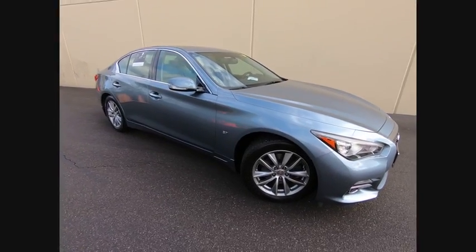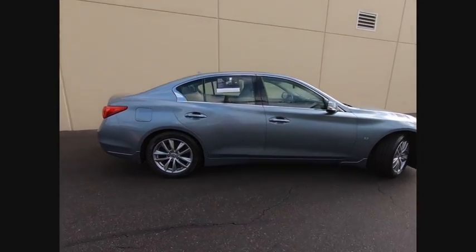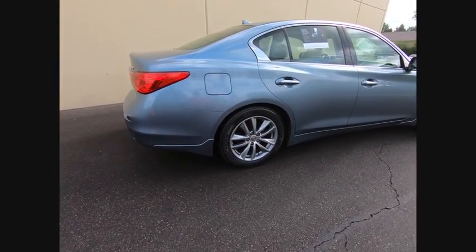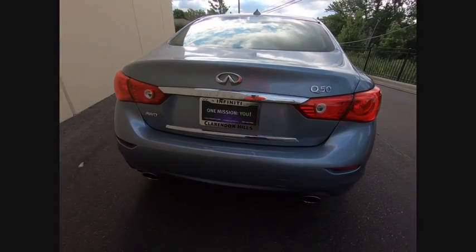The 2014 Infiniti Q50. The Q50 has elevated design expression by breaking all the design rules. Along with the signature appearance, it also comes with power.